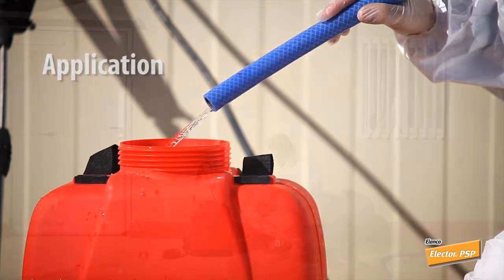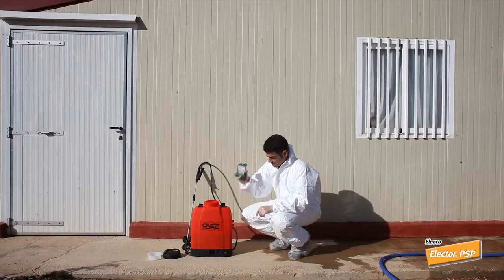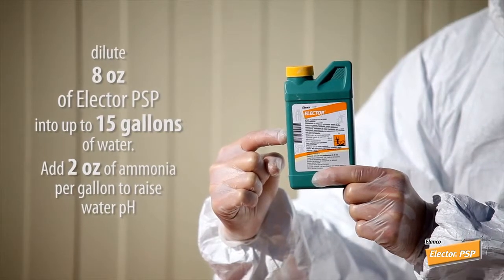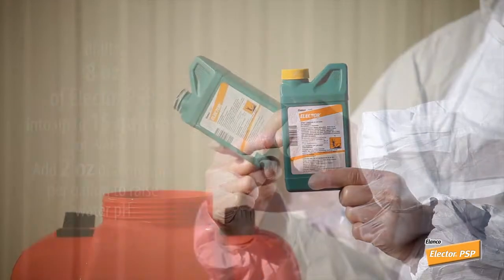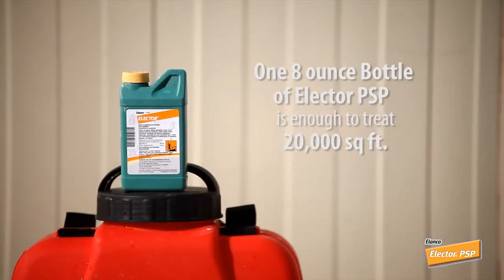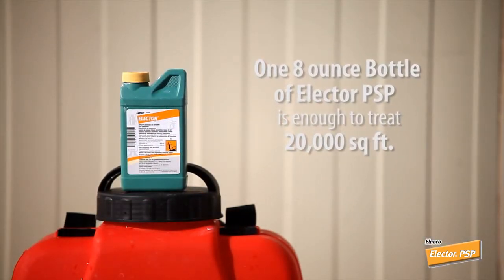Elector should be applied as a fine mist using a low pressure spray. Dilute 8 ounces of Elector PSP into up to 15 gallons of water. Add 2 ounces of ammonia per gallon to raise water pH. One 8-ounce bottle of Elector PSP is enough to treat 20,000 square feet.